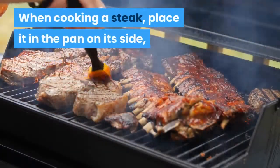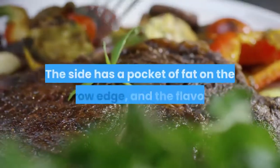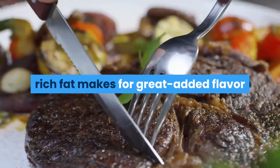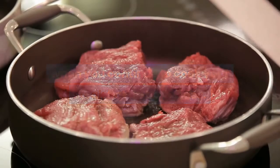When cooking a steak, place it in the pan on its side and let the fat drip into the pan. The side has a pocket of fat on the narrow edge, and the flavorful, rich fat makes for great added flavor when you continue to cook your steak flat on both sides.